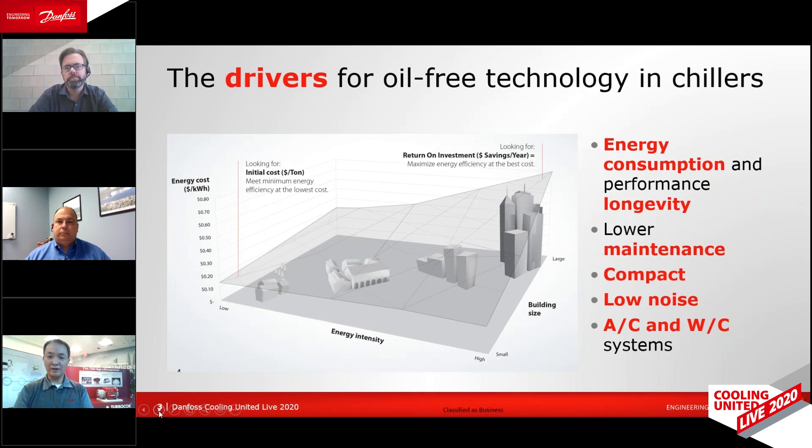And third, oil-free delivers low maintenance costs because we've eliminated the complex oil management system from the chiller and all the maintenance tasks associated with it. For these reasons, oil-free really delivers the perfect solution for a wide range of applications, from office buildings all the way to mission-critical applications such as data centers or hospitals, which operate 24 hours a day all year round.